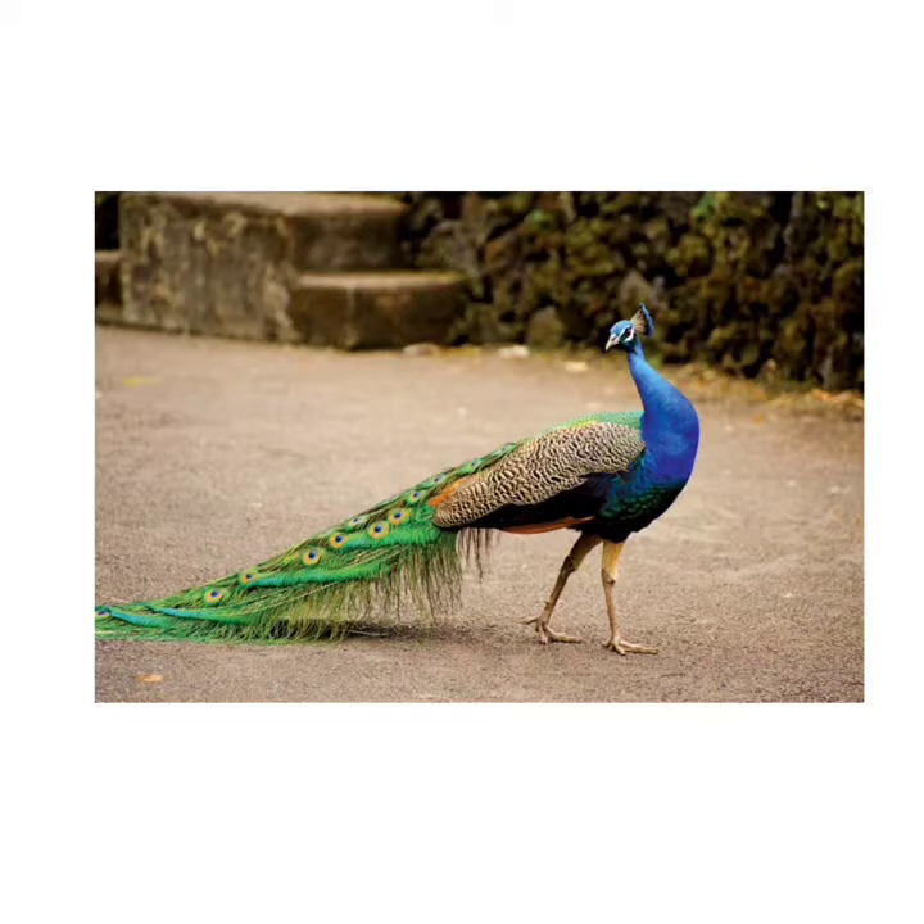Peacock eats many types of plants, flower petals, seeds, insects, and reptiles such as lizards.